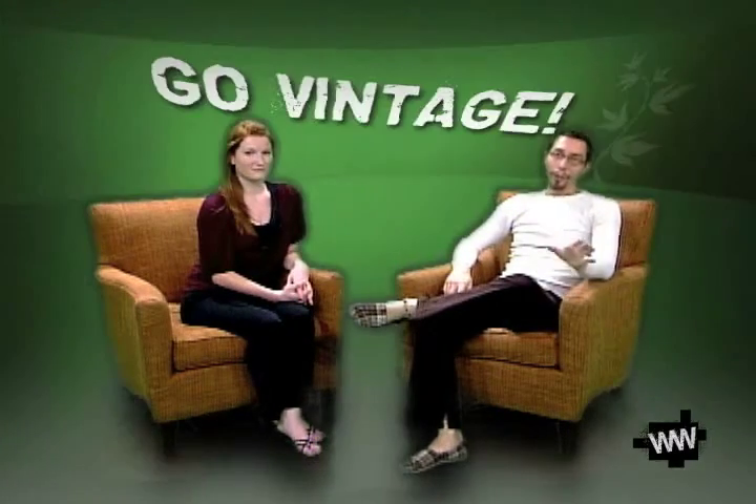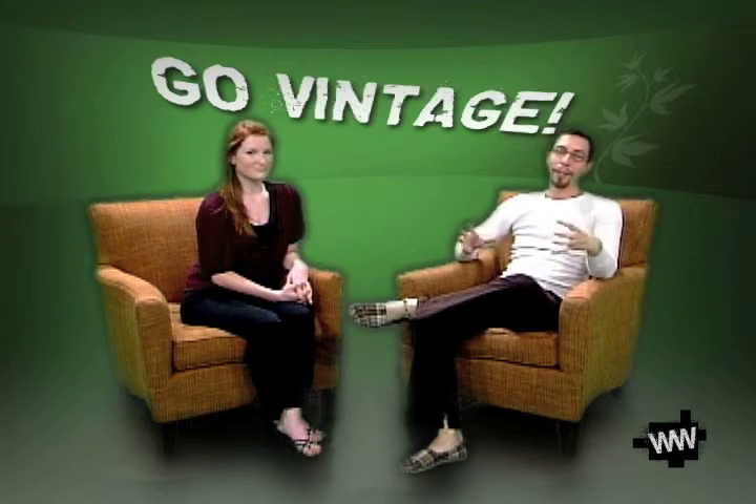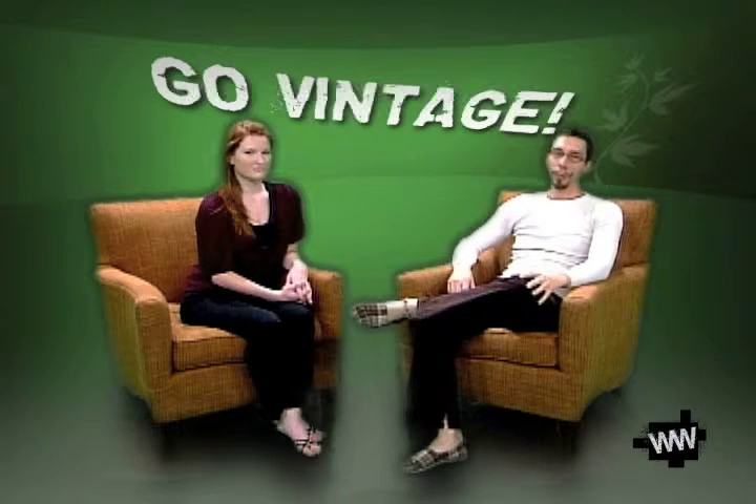This week we're talking about going vintage — just using less, consuming less, putting less stuff into the system. We're going to have five tips for you guys about how to go vintage, just a way to get more creative, especially with your clothing, your housewear, everywhere that you can possibly do this with. There are a lot of easy ways to do it.